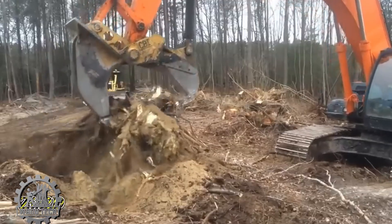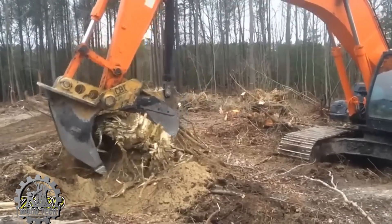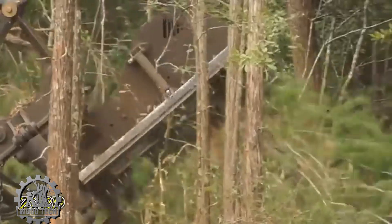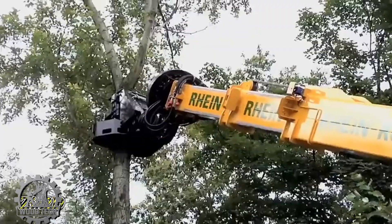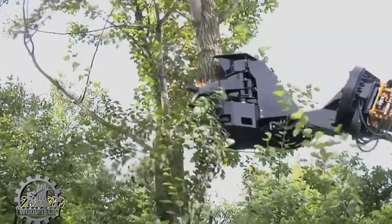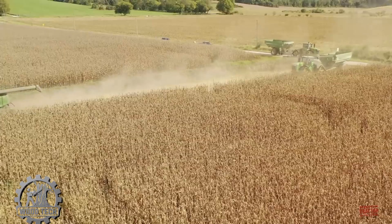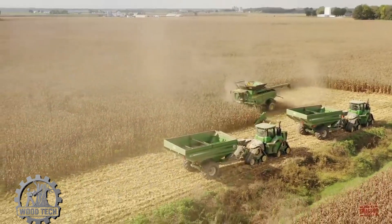Once the tree trunks are cut, a different vehicle is used to uproot the roots of those trees. This vehicle is specially designed to easily access and pull out the roots, completely removing the trees from the ground. With its strength and efficient mechanism, the vehicle not only cuts the trunks but also digs deep into the soil, removing the roots, clearing the area, and preparing the land for the next stages of work.